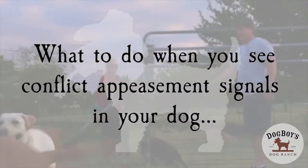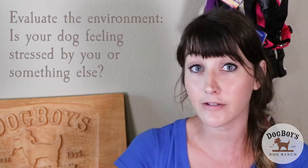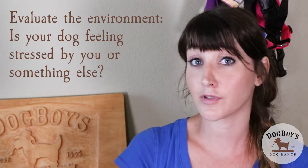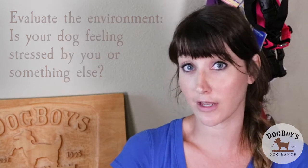When we see stress signals or conflict appeasement signals, the first thing we should do is evaluate the environment. What's going on — is the dog feeling stressed because of something in the environment, or because of something you're doing? Evaluate the situation, change the environment if necessary, or remove the dog from the situation. It's also great to keep a record of where you see these stress signals so you can do some purposeful training sessions to start changing those emotional responses.